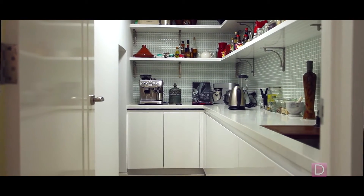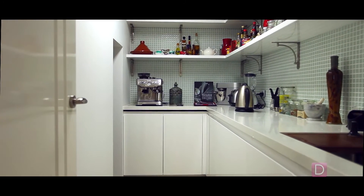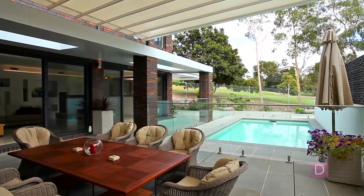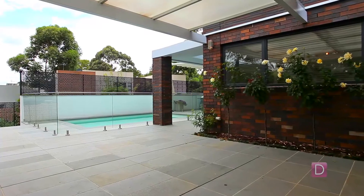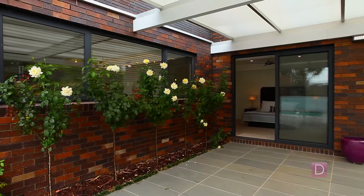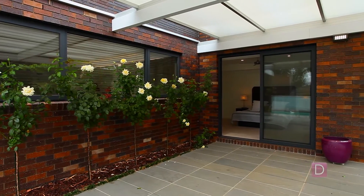Floor to ceiling windows throughout open up to bring the outside in and help provide a spectacular backdrop with panoramic views of the fantastic outdoor living space, undercover pergola and pool — an incredible rival to the home's interior for entertaining possibilities.